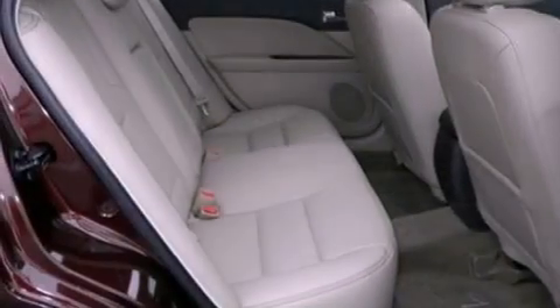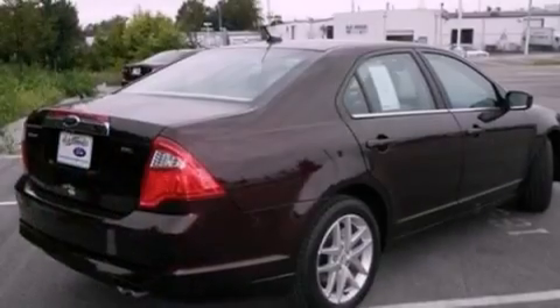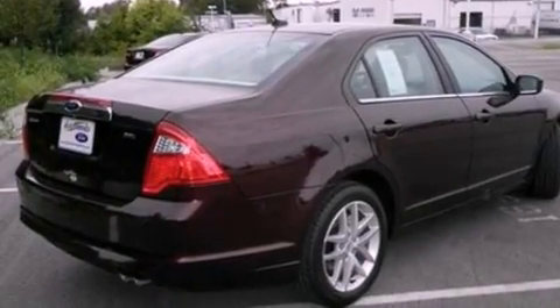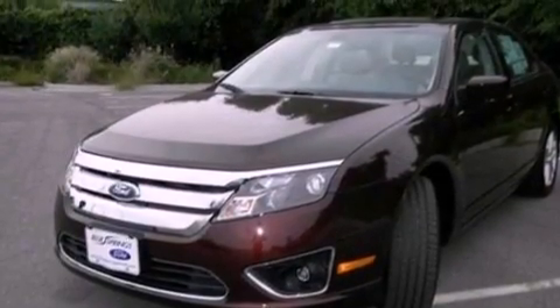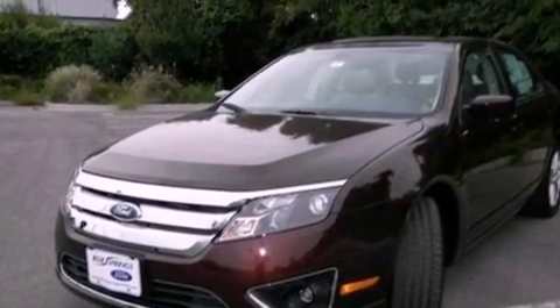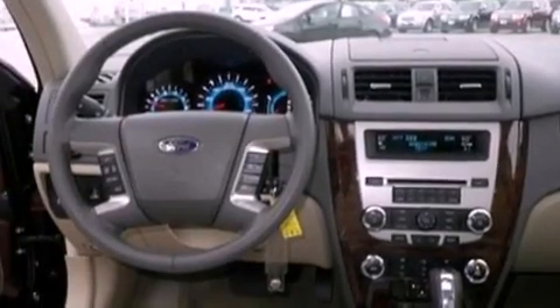Its top features include an auto-dimming rearview mirror, external temperature display, a six-speaker audio system, aluminum wheels, tinted glass, traction control and stability control systems, dusk-sensing headlights, commercial-free satellite radio, and the leather seats provide great support and create an overall luxurious feel.